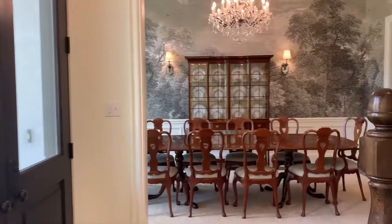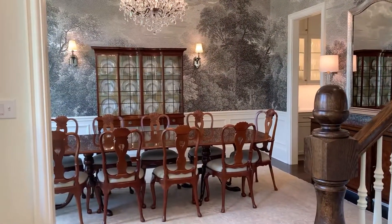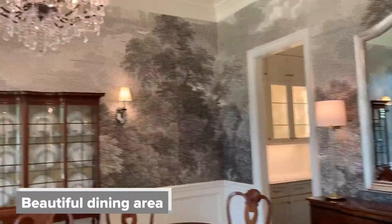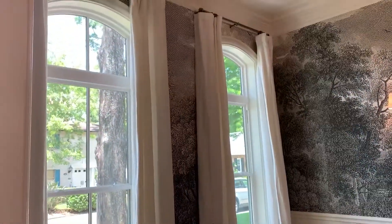Across from the office flex space is a magnificent dining space. Beautiful light coming into the space — a perfect place for a dinner party.